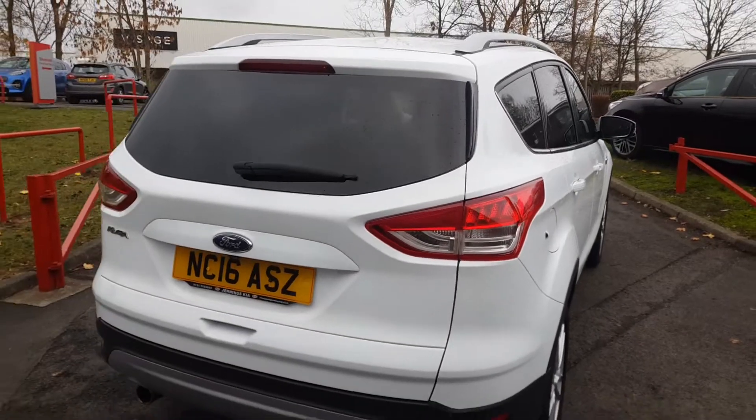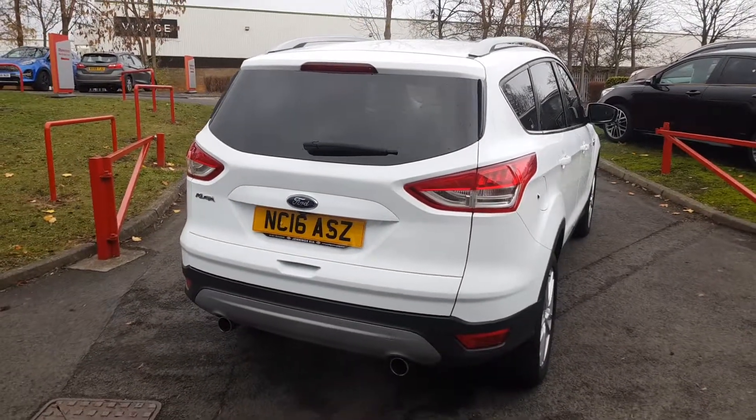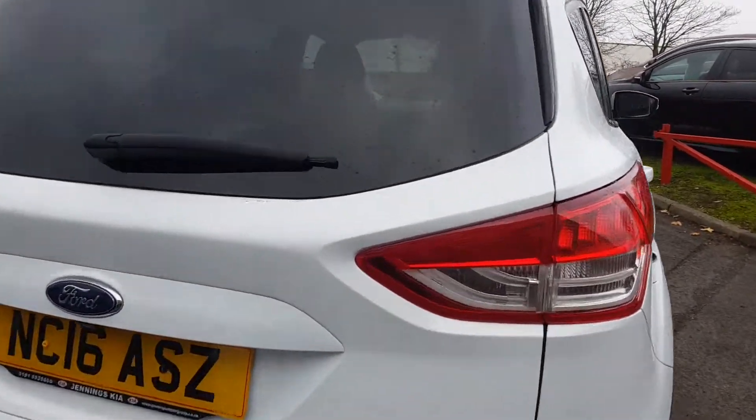As you're buying from Jennings, the vehicle will come fully checked over and road tested before you buy, for that extra peace of mind.